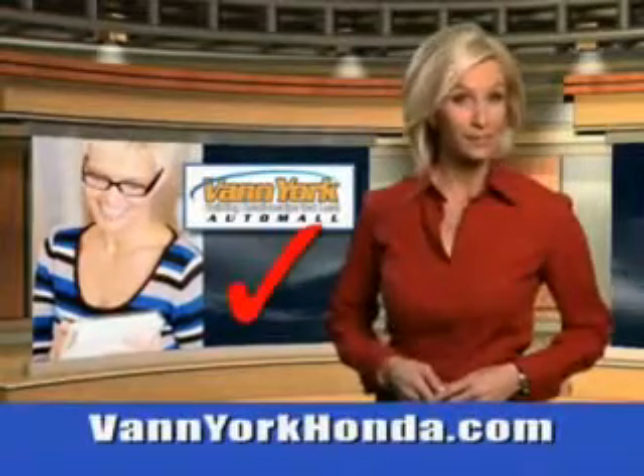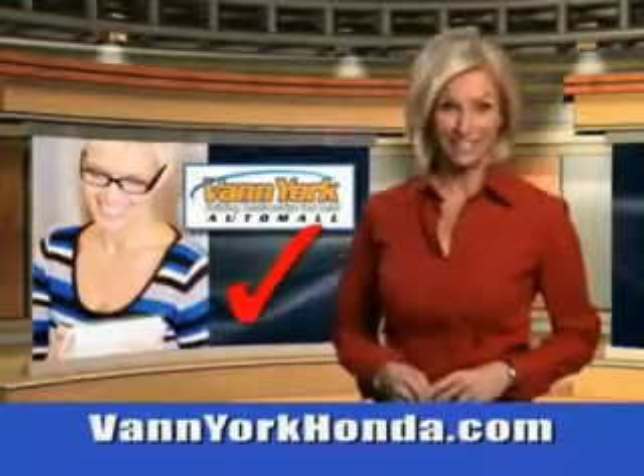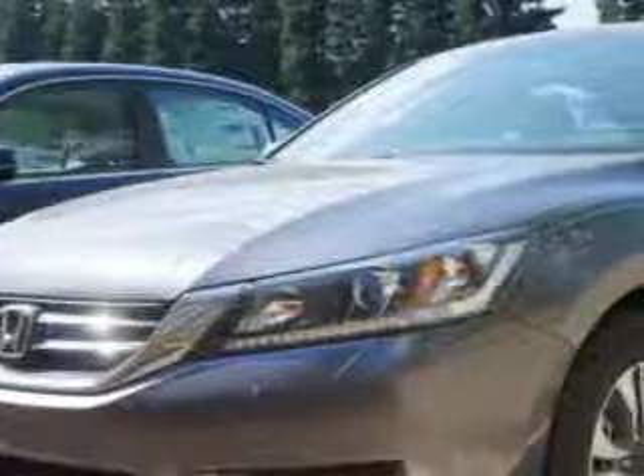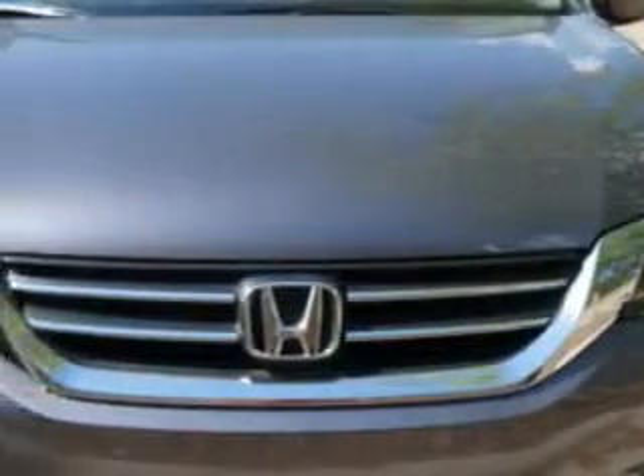Every year, more and more Triad buyers put Van York Honda on their shopping list. Imagine driving this modern steel metallic 2014 Honda Accord Sedan LX, equipped with a four-cylinder engine.